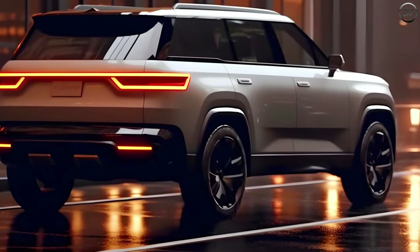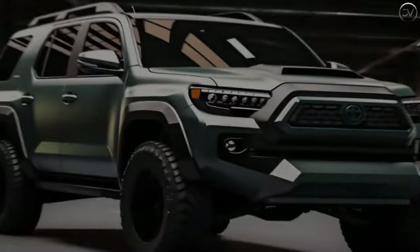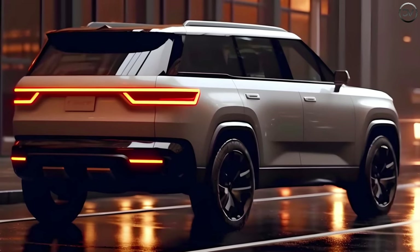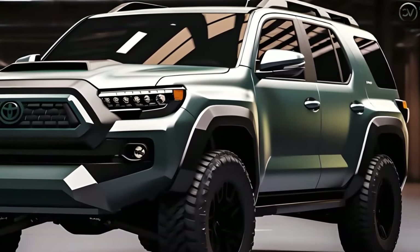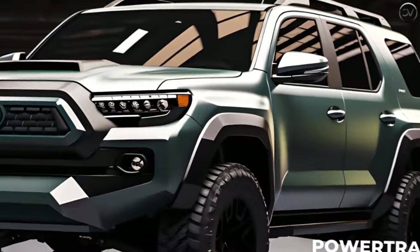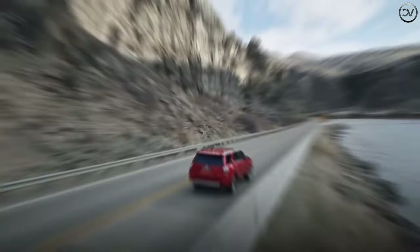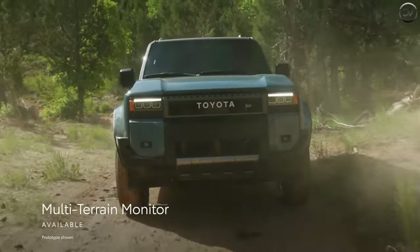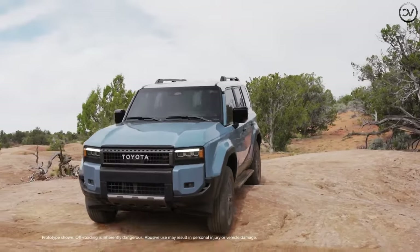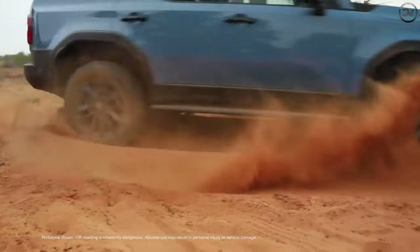Assuming the redesigned 4Runner is debuting for 2025, look for an introduction sometime in 2024. Our best guess is that prices will increase about $4,000 for the base trim with RWD, bringing its suggested retail to almost $45,000, while the top TRD trim should get close to, if not exceed, $60,000. The 2025 4Runner is specifically designed for off-road enthusiasts, featuring high ground clearance, an advanced four-wheel drive system, and a strong suspension system to tackle challenging terrains with ease.